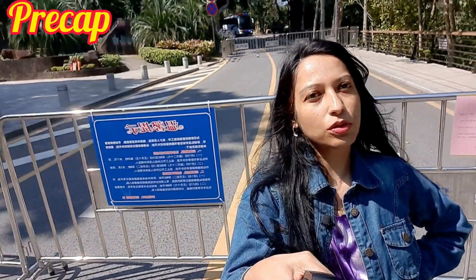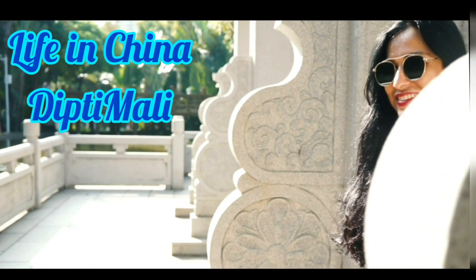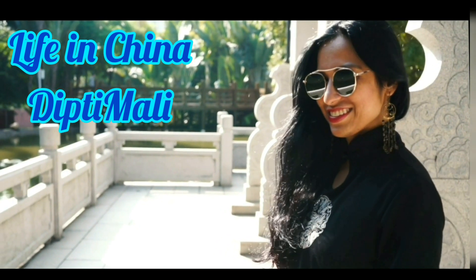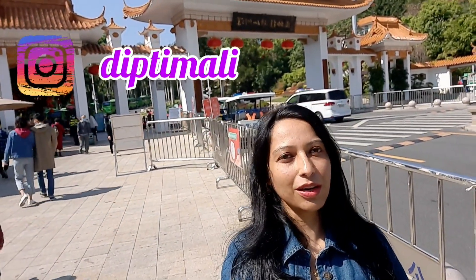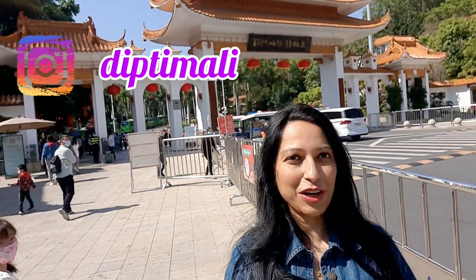Hi guys, this is Dipti and welcome back to my channel. I'm going to show you the most beautiful temple of Sanjan — the Homfa Temple. How beautiful it is, I will show you later, so stay tuned and watch this video till the end.